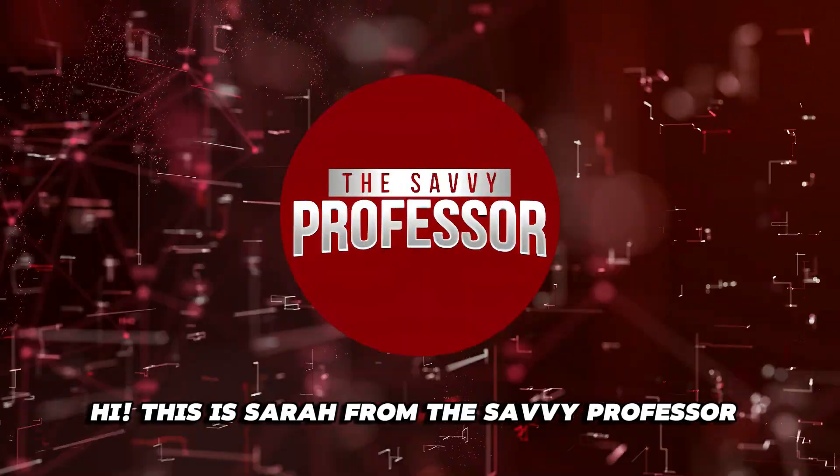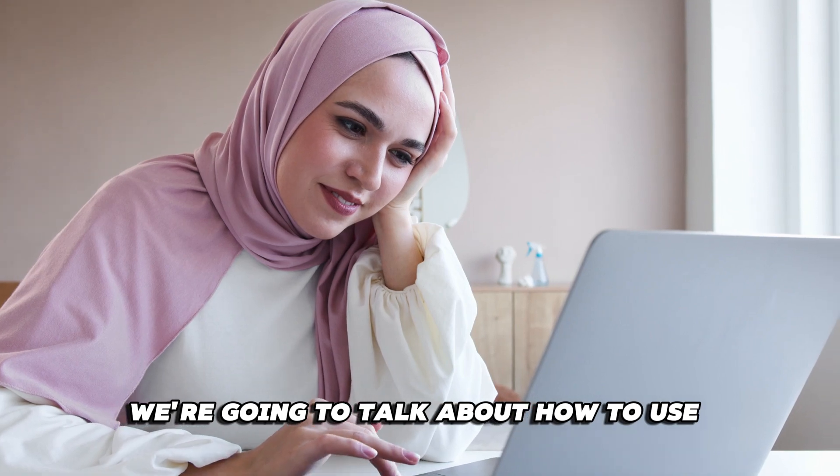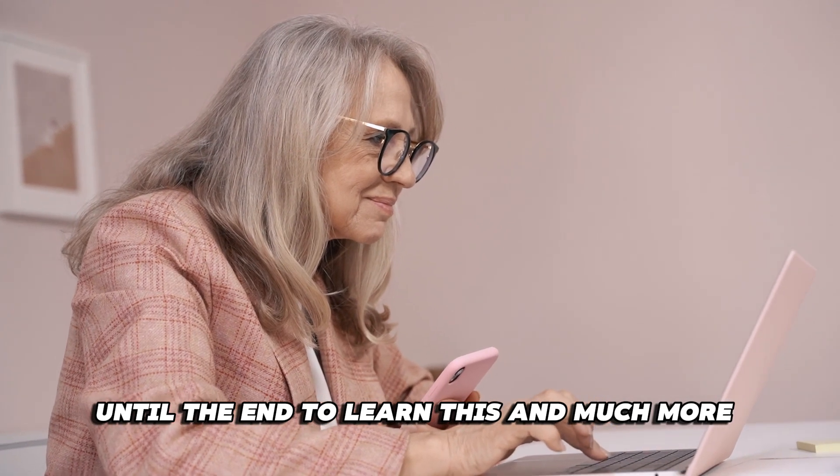Hi, this is Sarah from The Savvy Professor, and in today's video we're going to talk about how to use CUDA's virtual card. Watch the video until the end to learn this and much more.